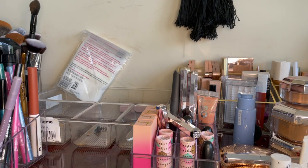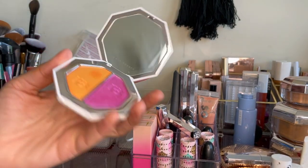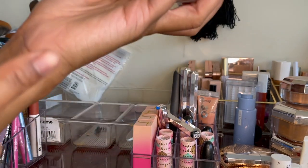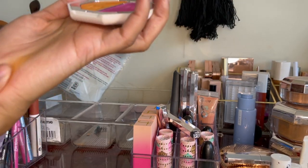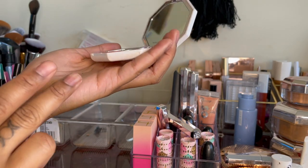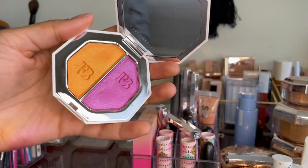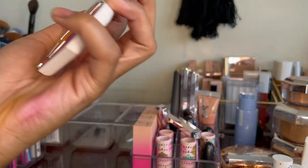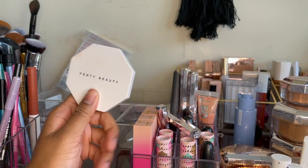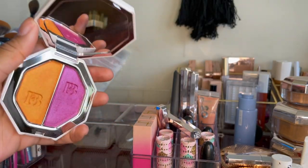Next I have this set from Fenty Beauty — Mimosa Sunrise and Sangria Sunset. It's really pretty but I'm gonna be real: I bought this because it was on sale. I've wanted it since the initial launch a couple of years ago. I like the colors together but I don't know how practical it is — I don't see myself really reaching for these shades. It's virtually untouched. I'm gonna pass it on — someone else can get better use out of it.